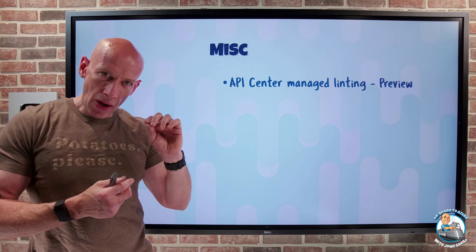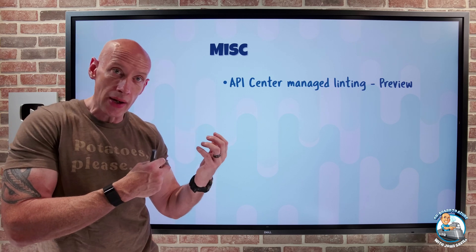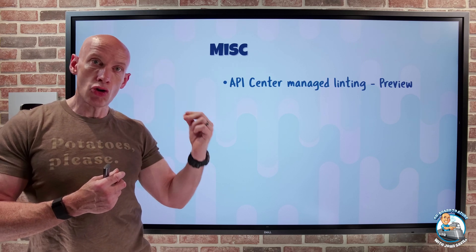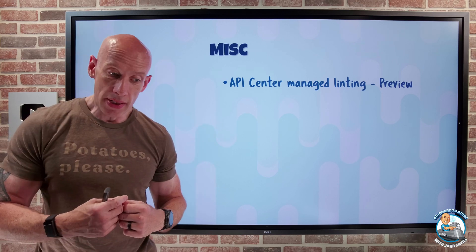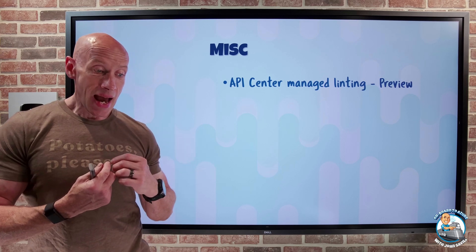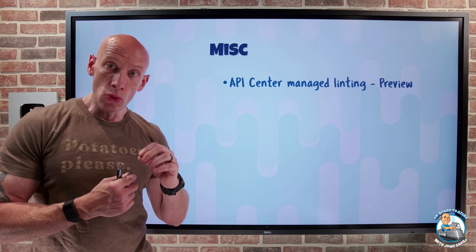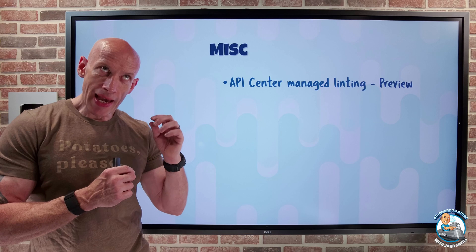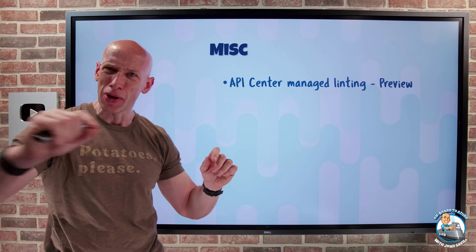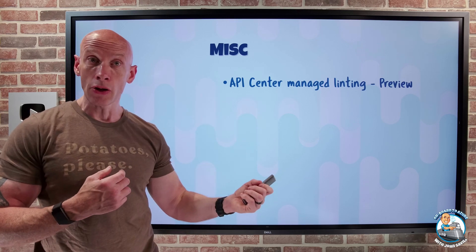Linting helps analyze the code for errors, stylistic inconsistencies, and non-adherence to your coding guidelines. With this linting experience in API Center, it will analyze the APIs you're creating to ensure they adhere to your organization's standards and rules, with no errors or inconsistencies. You just turn it on and get reporting on the state of that code. Also, if you're using VS Code with the Azure API Center extension installed, it gives you a real-time linting experience — those little yellow lines under the code show any inconsistencies. It's a really nice feature and literally you just turn it on.